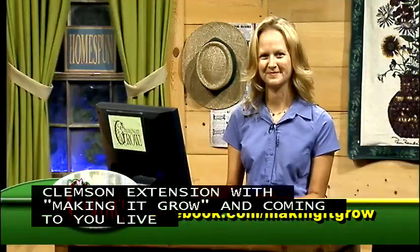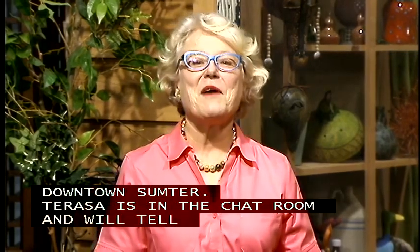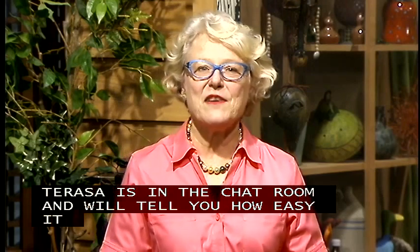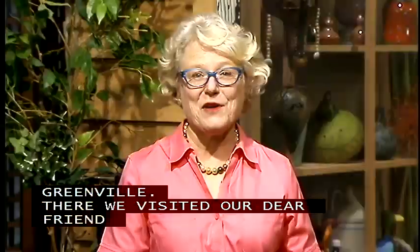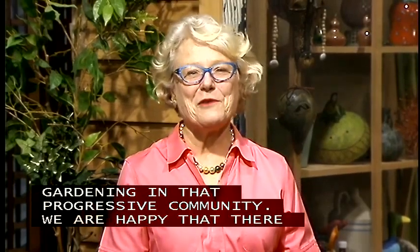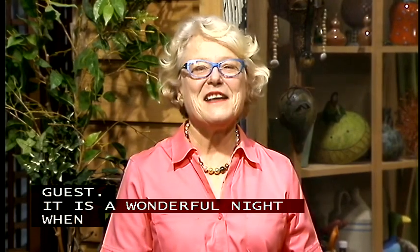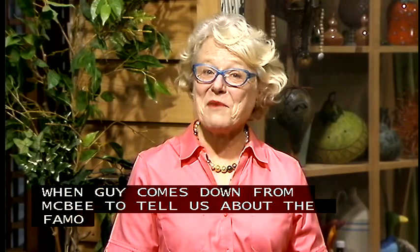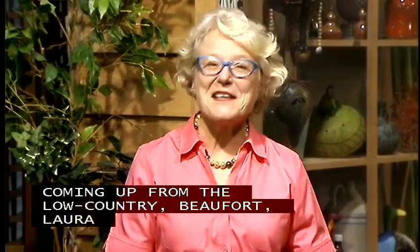Teresa Lott is in the chat room and would enjoy your company. We recently visited our dear friend and fellow Extension agent Corey Tanner up near Greenville, where he interviewed someone telling us about the community gardening movement. Tonight Dr. John Nelson will be with us — the students are back with him at the University of South Carolina. We also have a very special guest: Gay McLeod is coming down from Macbee to tell us about South Carolina peaches. And from the low country, from Beaufort, Laura Lee Rose and Master Gardener Sandra are here to answer your questions.